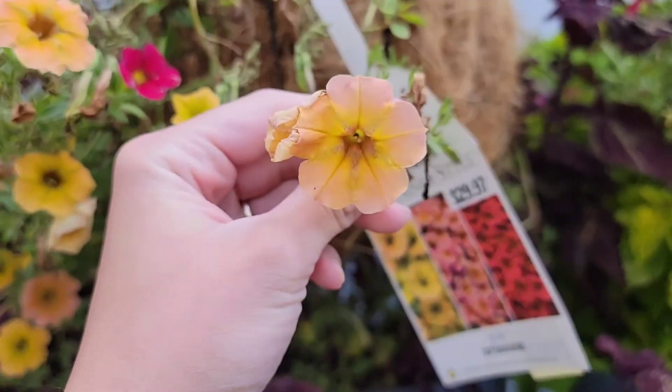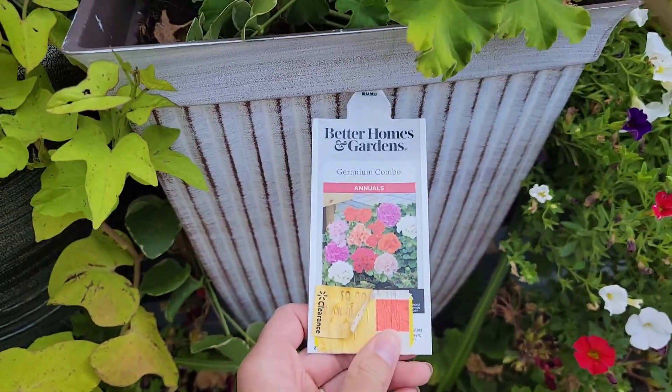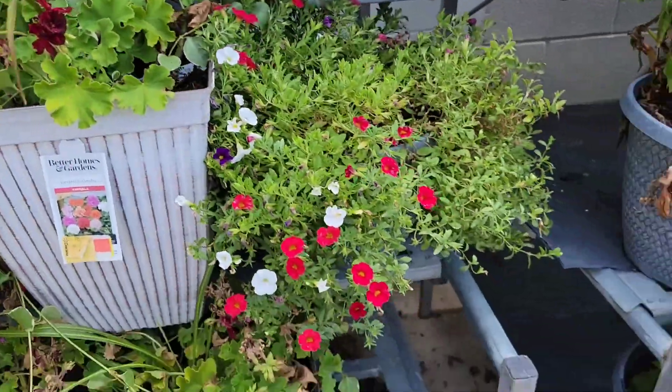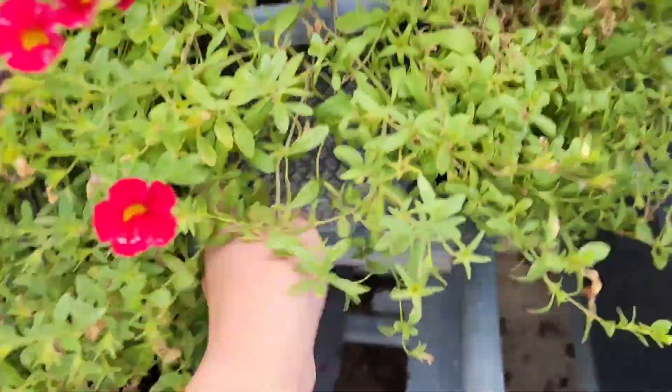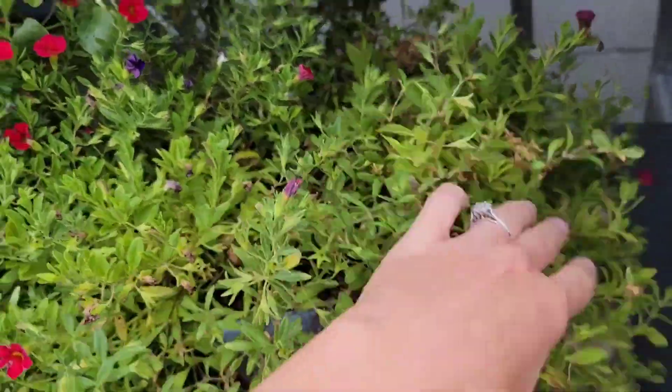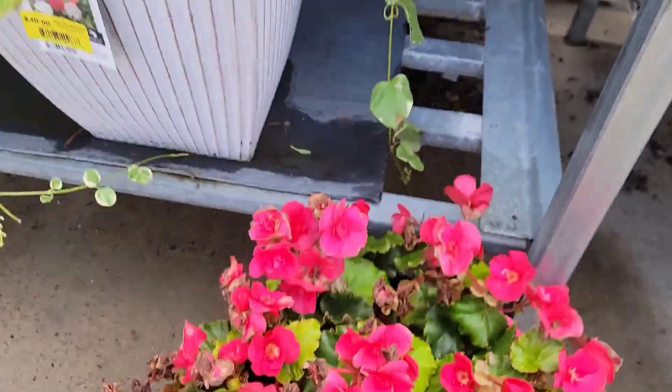And this is a Proven Winners already containerized, and it was $9. It had calibrachoa and petunias. And this is a begonia mix — more calibrachoa. And these are the begonias, $9.